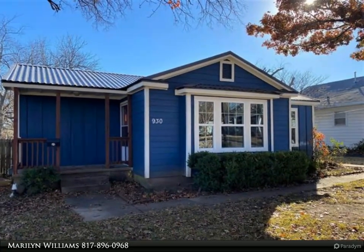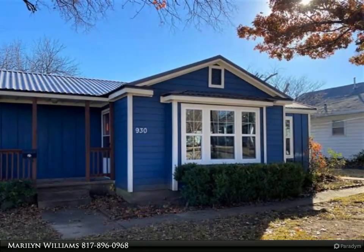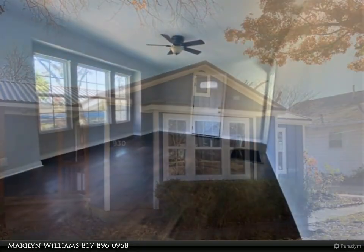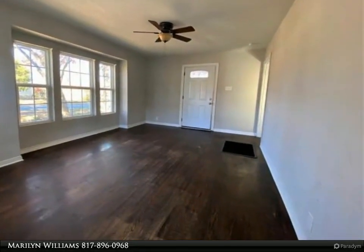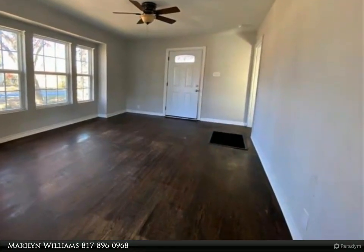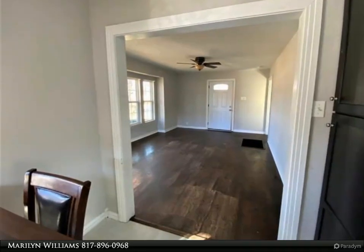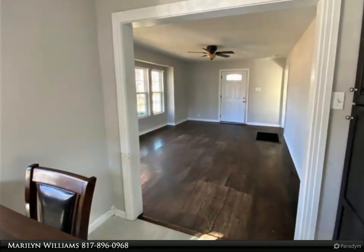This Century 21 Dean Gilbert Realtors property video is presented by Marilyn Williams. Cute home with inviting front porch, updated inside and out. Metal roof, windows have been replaced with energy efficient double pane windows, added insulation in walls and ceilings.